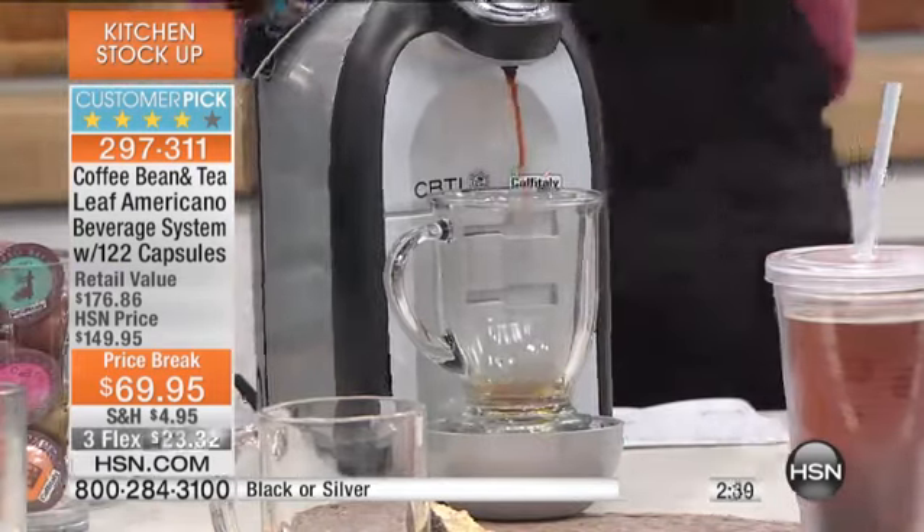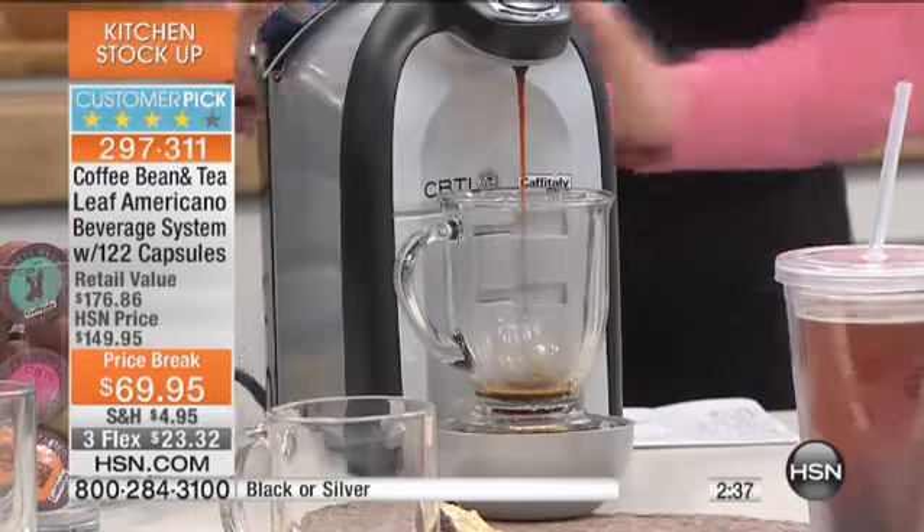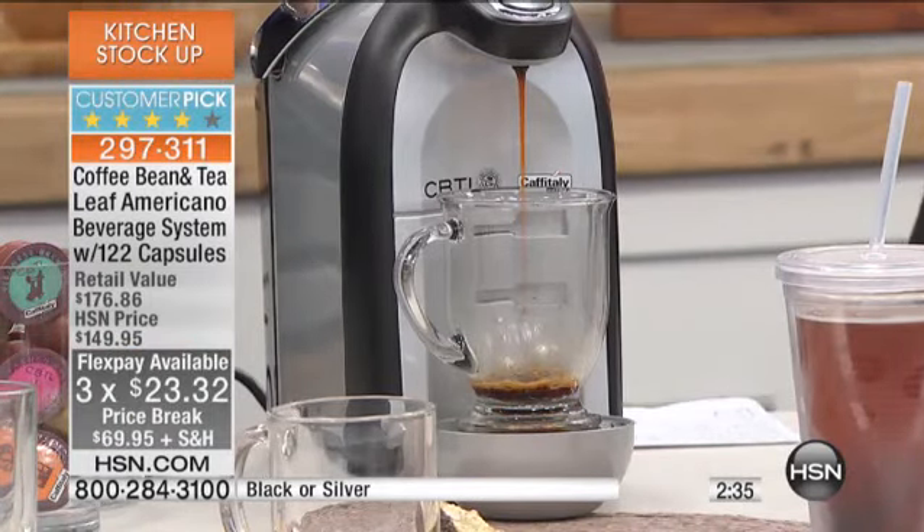Stephanie, I want to share with everybody the FlexPays — $23.32 to get this at home is a great opportunity. You have a 30-day money-back guarantee. Get it home, and if you do not absolutely love it, send it back, no questions asked. You shop with confidence here at HSN. The price break is 50% off the HSN price — that is significant. You're still getting 122 of those pods.